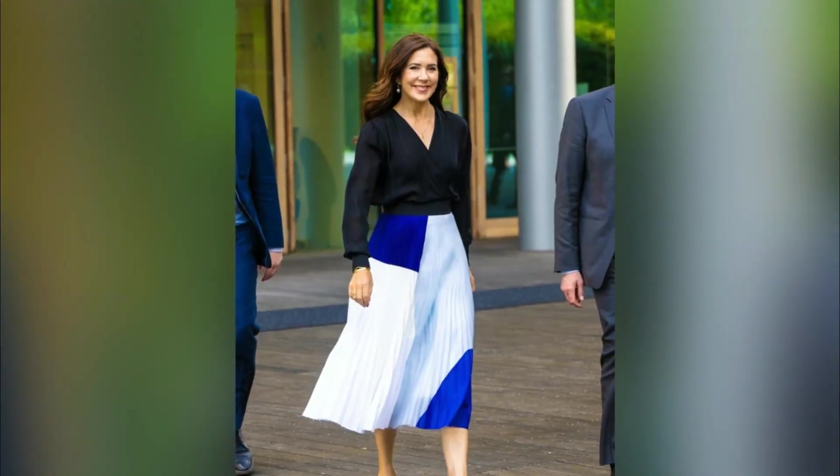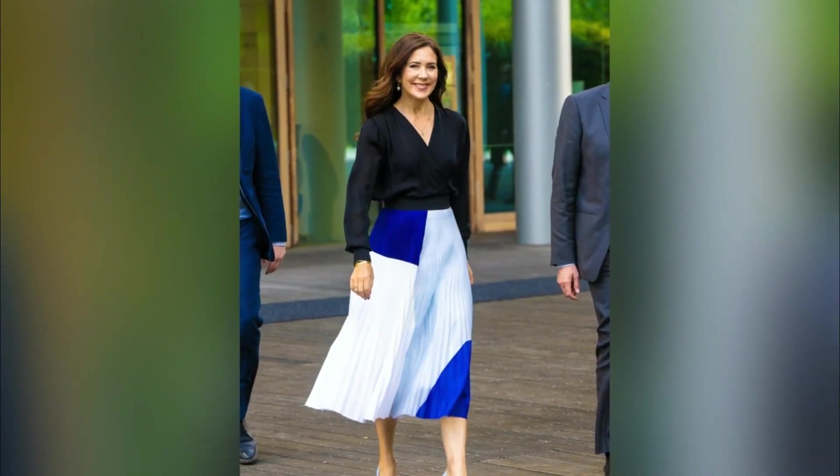Crown Princess Mary of Denmark looked effortlessly chic as she attended the 2023 Milan Design Week in Italy. Hobart-born Mary looked elegant in a white and blue pleated skirt and long black sleeve shirt as she met the mayor of Milan, Giuseppe Sala. She completed her ensemble with a pair of powder blue stilettos and pearl earrings. Princess Mary curled her brunette locks and wore a neutral palette of makeup.